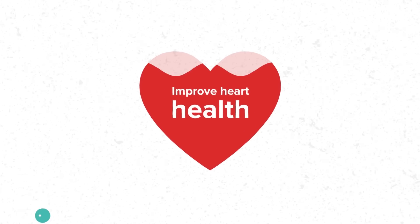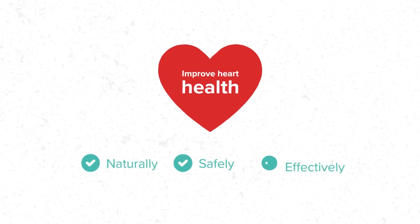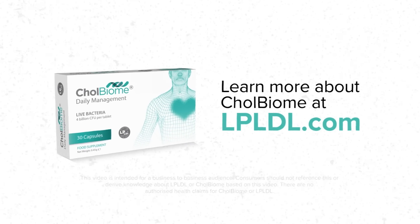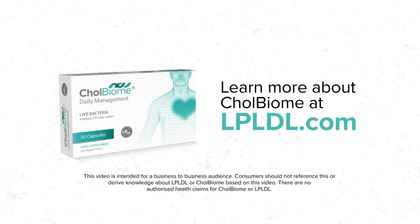Improve heart health naturally, safely and effectively with Colbiome for daily heart health management. Why not learn more about Colbiome at LPLDL.com.